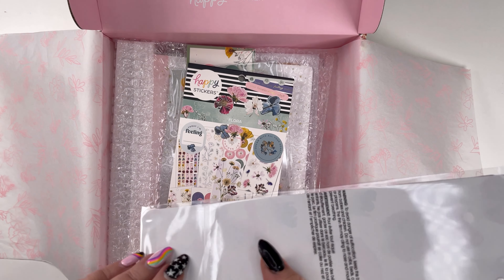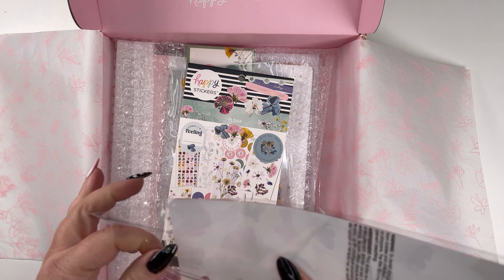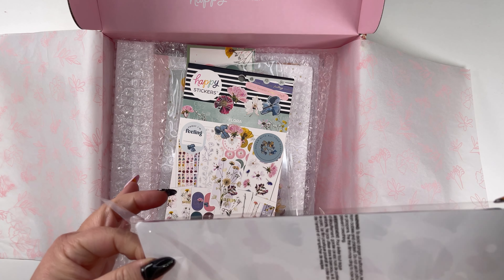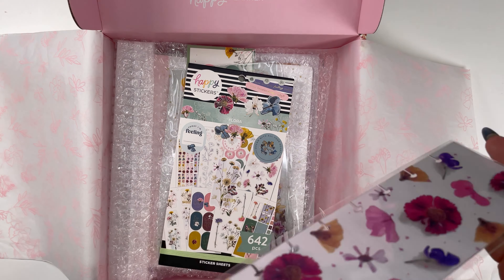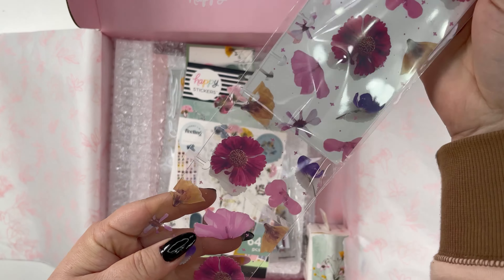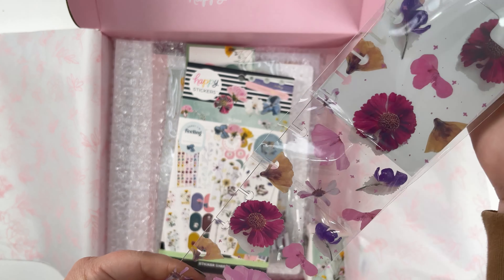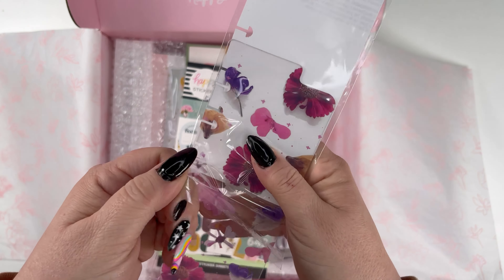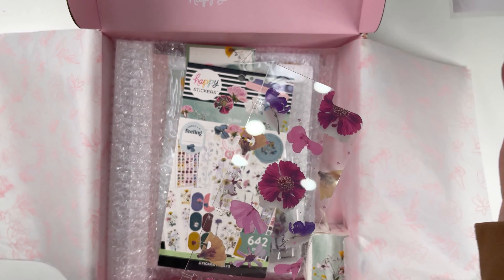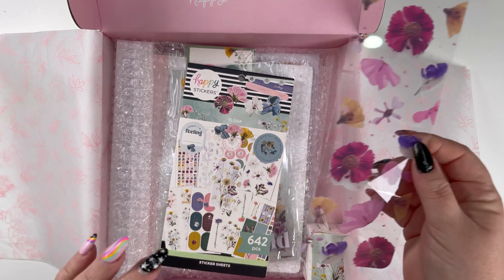Let's check it out. I wonder if it's clear or if it's white backed, because sometimes that's just the paper it's on. It is — yeah, it's clear. That's cool. It looks like pressed flowers in there. That's really pretty. I'll just take it out — that's really cool. I like this a lot.